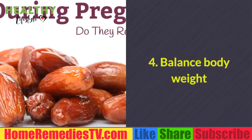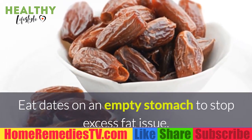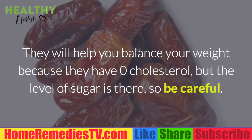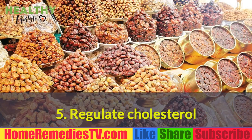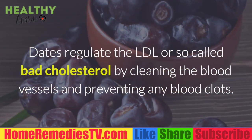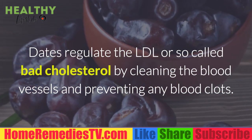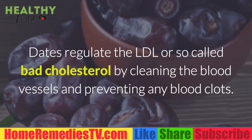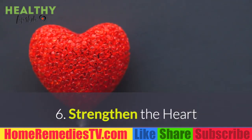It would have mild and laxative effects. 4. Balance Body Weight: Eat dates on an empty stomach to stop excess fat issues. They will help you balance your weight because they have zero cholesterol, but the level of sugar is there, so be careful. 5. Regulate Cholesterol: Dates regulate the LDL or so-called bad cholesterol by cleaning the blood vessels and preventing any blood clots.